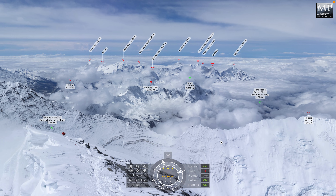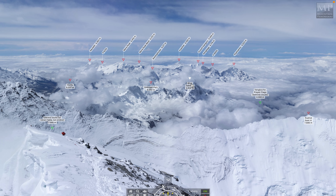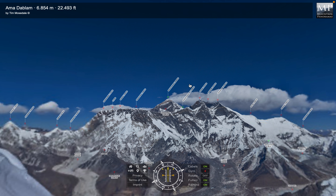Here we go — look at this. This is the view from the summit of Mount Everest. It's an interactive panorama and if we click on one of the green labeled peaks, it takes you to the next panorama.